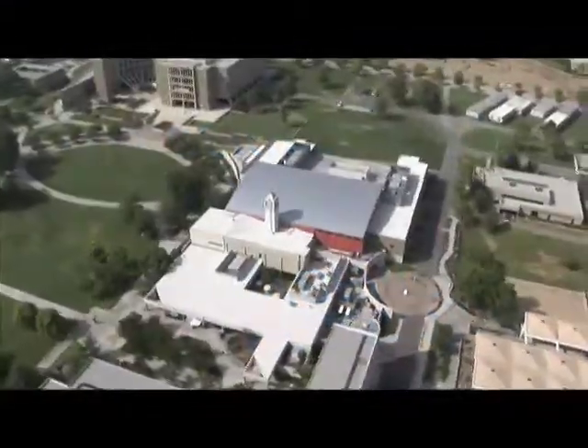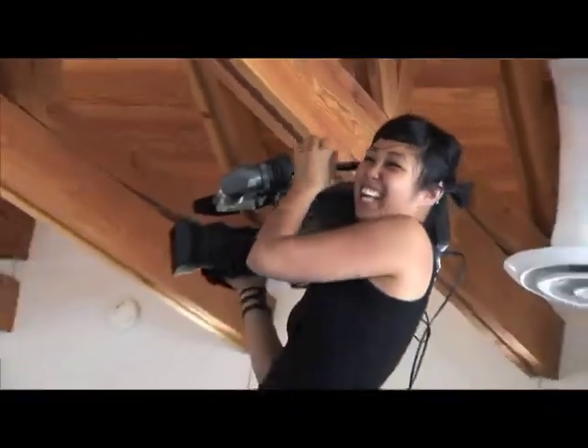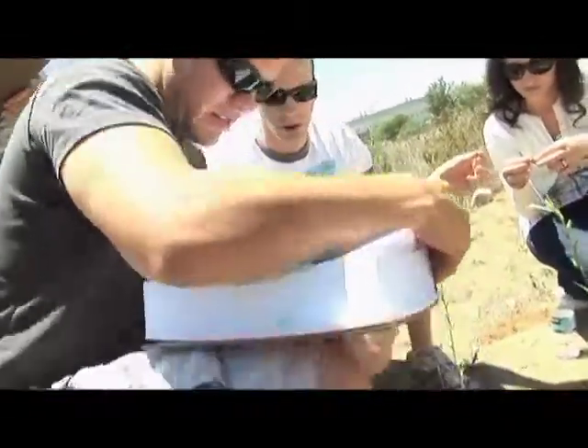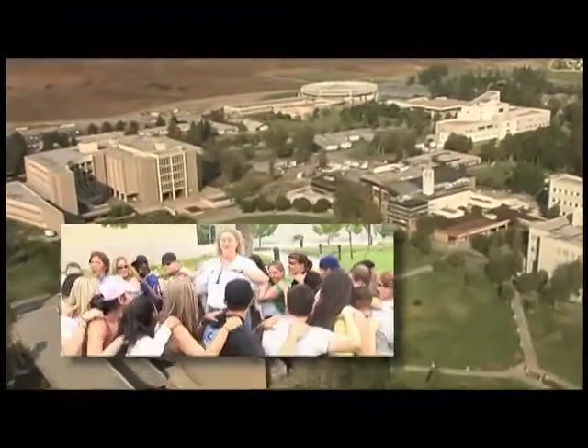A vibrant institution for teaching and learning. This is California State University, San Bernardino. Despite the array of significant faculty, staff, and student achievements, campus development, and contributions to the communities that we serve, as President Carnegie likes to say, Cal State San Bernardino's very best days still lie ahead.